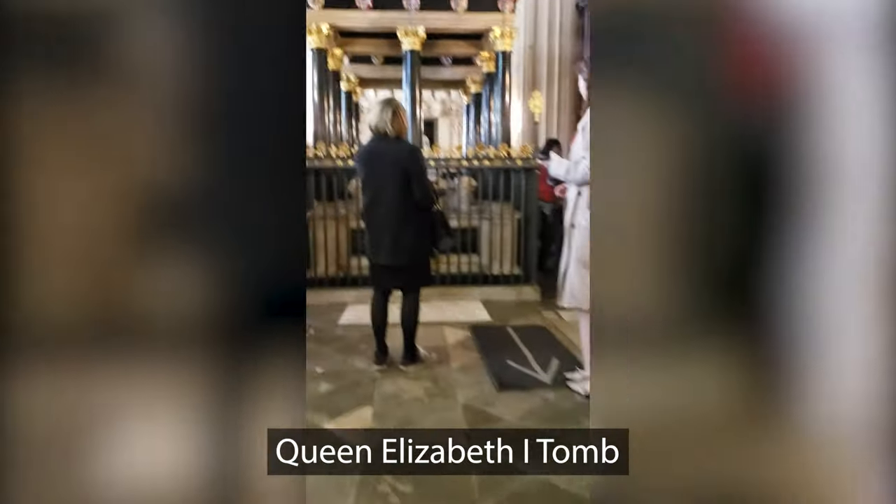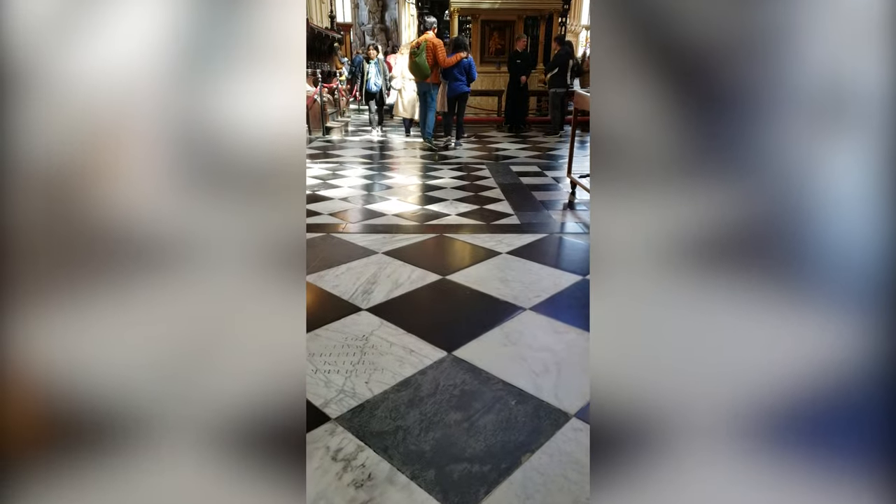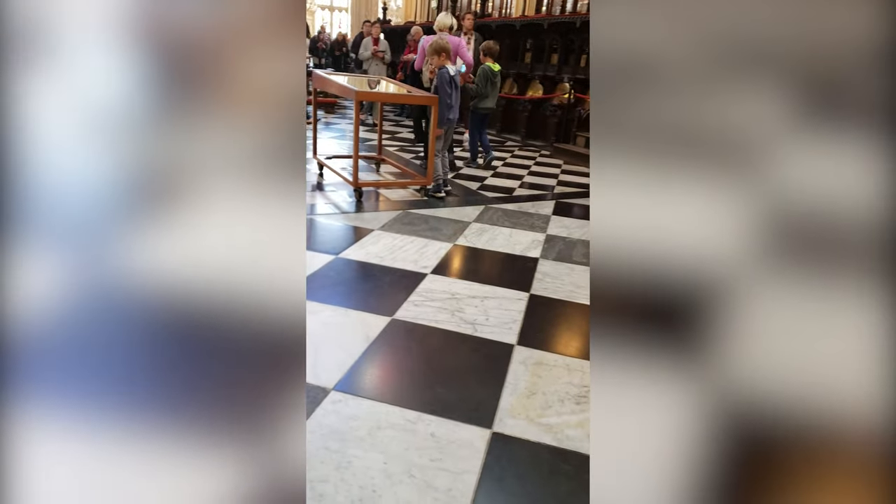Here in the north aisle of the Lady Chapel is the tomb of Queen Elizabeth I. She was the daughter of King Henry VIII and Anne Boleyn, was born in 1533, and died in 1603. She succeeded her half-sister Mary I in 1558, and Mary's coffin is directly beneath hers. Queen Elizabeth was the foundress of the present collegiate church of St. Peter — the formal title for the abbey — in 1560, and her long reign was one of the most revered in English history.